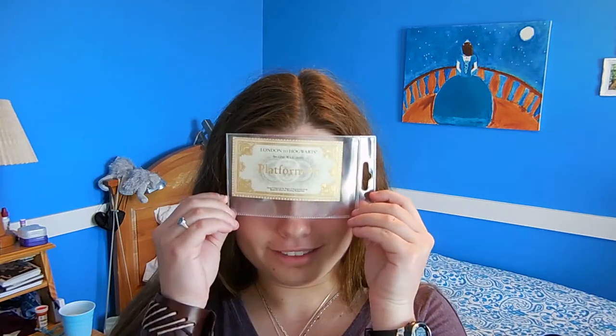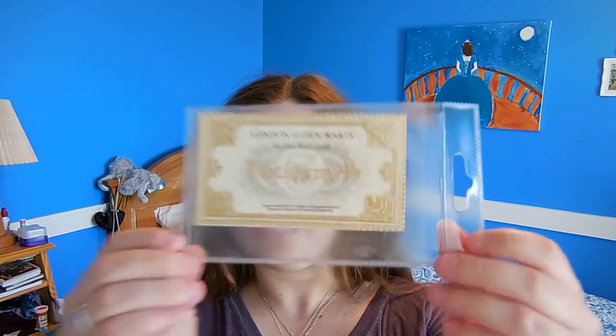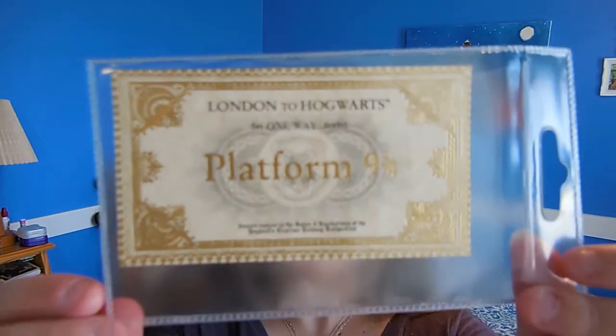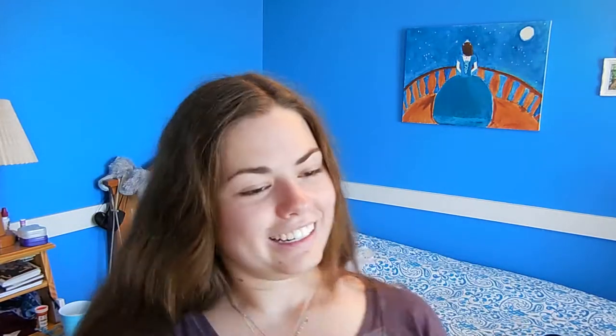And if you didn't already believe me that I am a huge Harry Potter fan, I also bought this — a very, very pretty and fancy Platform 9¾ ticket. I just really want to go to Hogwarts, guys. I'm not even kidding.